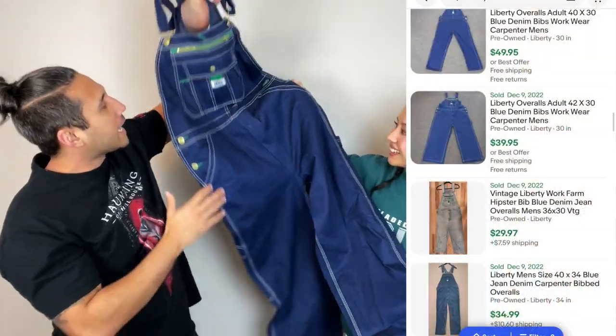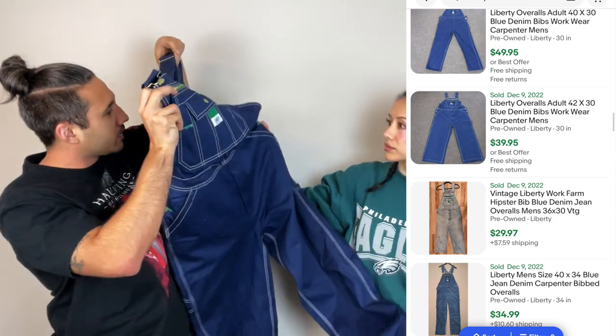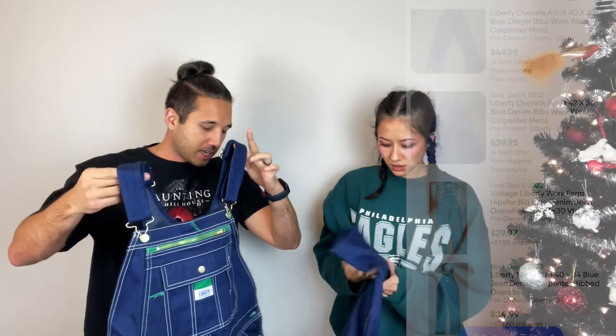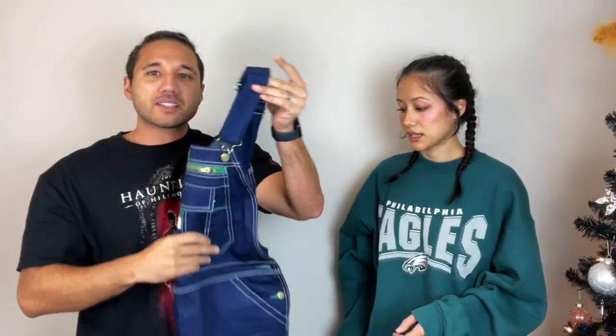Next item — we've already sold a pair of these, so I knew it was an automatic pickup. These are Liberty overalls. Not even worn — they look brand new, new without tag. These ones we paid three dollars — I remember because that was cheap cheap. We got to the sale about an hour and ten minutes early because you have to go in line and grab a ticket, which represents your number in line. We were nine and ten.